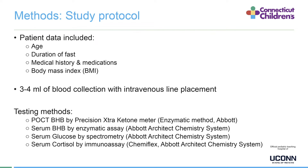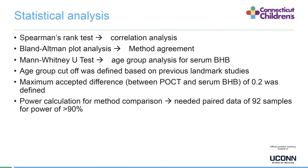For the study protocol, we obtained patient data including age, duration of fast, medical history, medications, and body mass index. We collected 3 to 4 mL of blood with intravenous line placement before surgery. Point of care ketone testing was done by the Precision Extra ketone meter using an enzymatic method. Serum testing was done by standard established methods. For statistical analysis, we used the Spearman rank test for correlation, Bland-Altman plot analysis for method agreement, and Mann-Whitney U test for age group analysis of serum BHB.